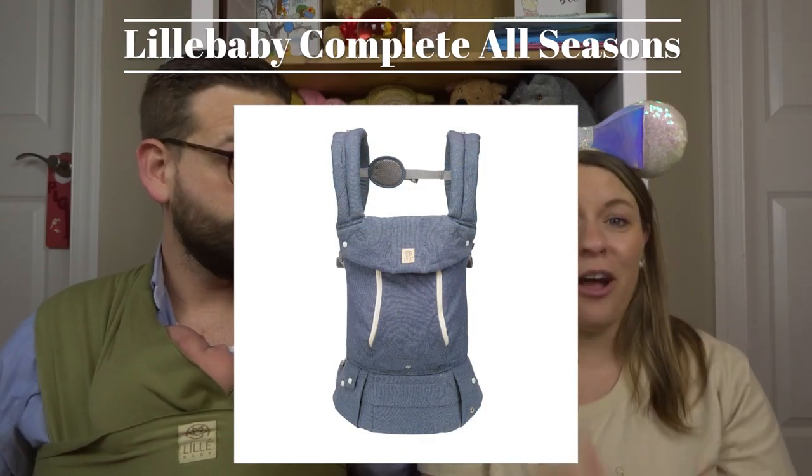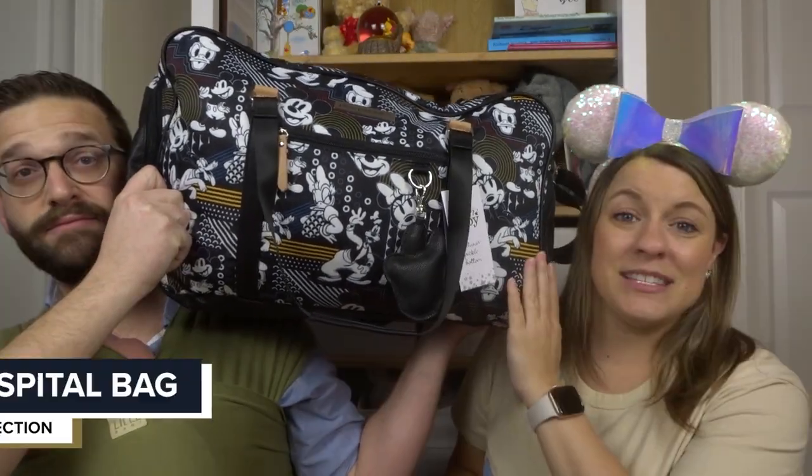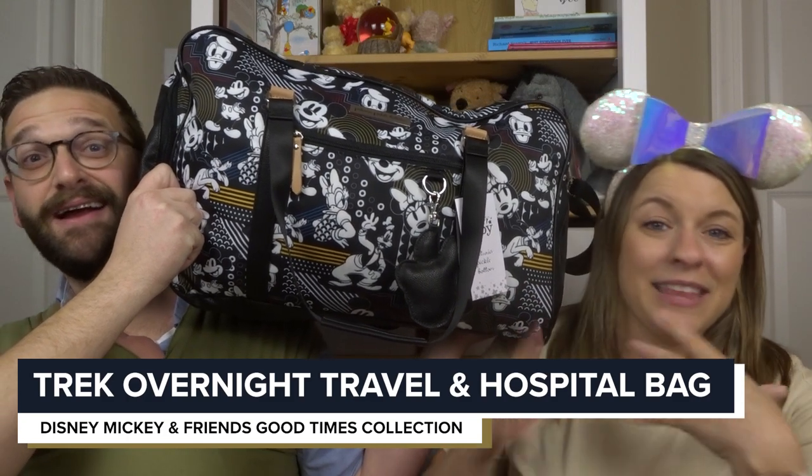They also sent us a bag and this bag is incredible. This is also a new Disney print, which we love. It is a huge bag — this is the Trek Overnight Hospital Weekender Bag. It can also just be a weekender or a travel bag; it is basically the size of a duffel. We're going to be using this for James when we travel, and when we travel to Disney for sure it's going to be his bag. This is from the Mickey and Friends Good Time collection — black and white with Mickey, Minnie, Donald, Daisy — all the characters. We loved it also because it's gender neutral.